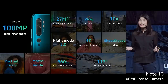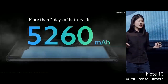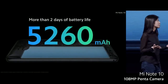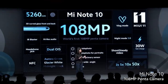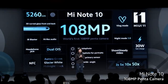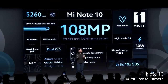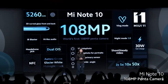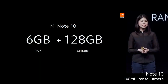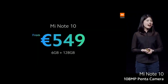Mi Note 10 comes with a massive battery — 5,260 milliamps. Let's take a look again at what the Mi Note 10 has: for those who want the best in photography, we've got you covered. The world's first penta camera system to capture epic moments is here. Mi Note 10, 6 plus 128 gigabytes — 549 euros.